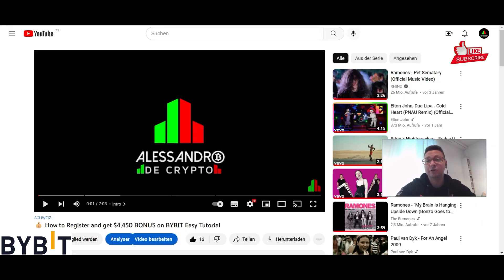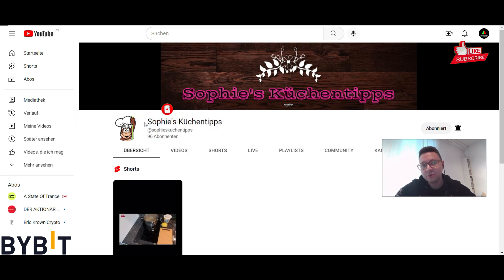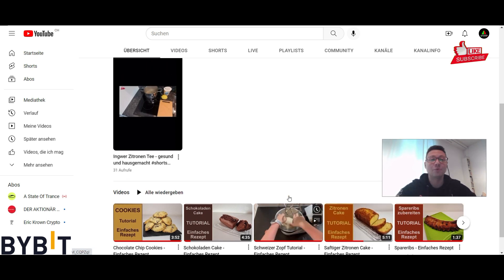Make sure to hit that like button and also subscribe to this channel and feel free also to support my girlfriend's YouTube channel. We can reach 100 subscribers by the end of this year with your help. Her link is in the video description — check out her videos because she's doing some very great cooking recipes. For example if you want to do a nice lemon cake or a nice Swiss tzopf definitely watch it.